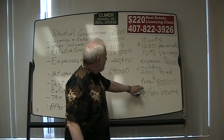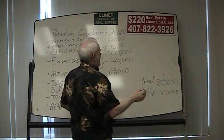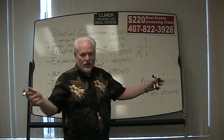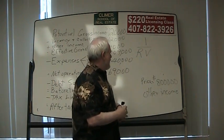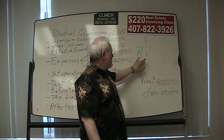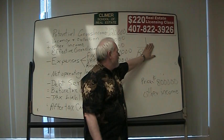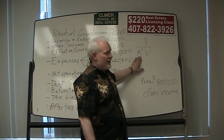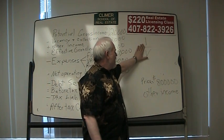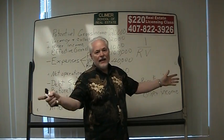Now, how do we determine the value of the property? We use the IRV formula — I stands for net income, R stands for capitalization rate, and V stands for value. You cover up the one you're looking for. Value equals income divided by rate. If we're looking for the capitalization rate, the formula is income divided by value. If we buy this property for $800,000, the price the seller is asking, what will be our capitalization rate?